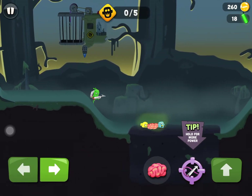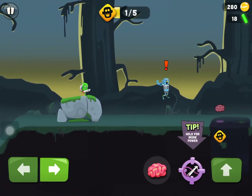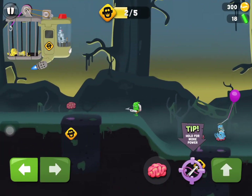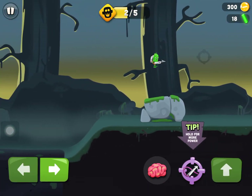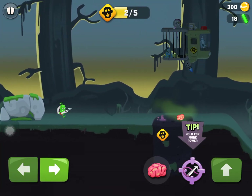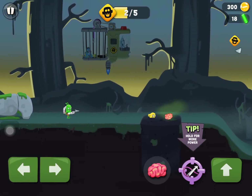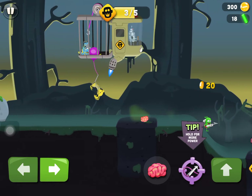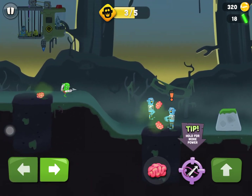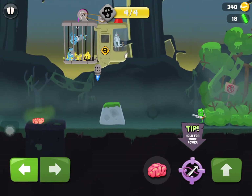One zombie is really fast but I got him. I have a jetpack now so I can fly. Holding gives more power. Then one escaped — not good — but I got some plutonium so I'll go catch more.